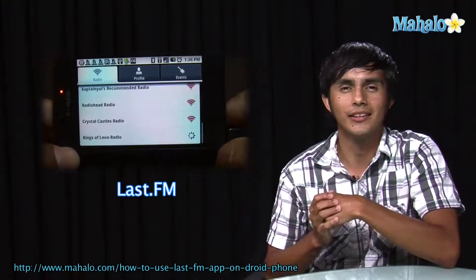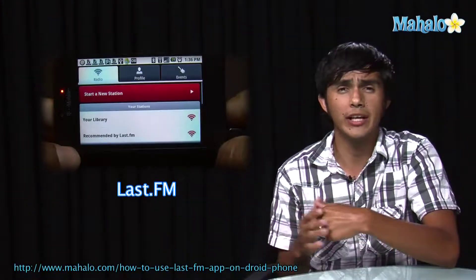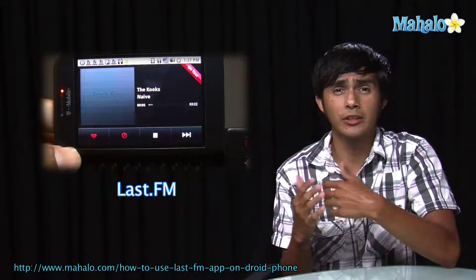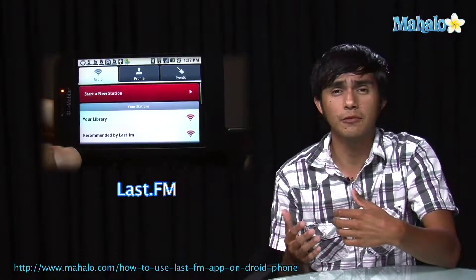Hey guys, Morgan from Mahala. We're gonna be checking out some of the top droid apps. So if you're thinking of getting this phone but you weren't sure, we're gonna go over some of the apps to get you an idea of what they're like.